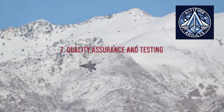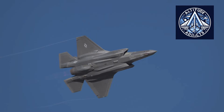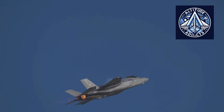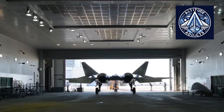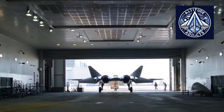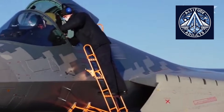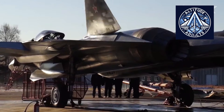Each F-35 undergoes standardized quality assurance regardless of assembly location, with automated inspections and digital records ensuring fleet-wide consistency. The Su-57 is subjected to rigorous testing tailored to individual aircraft configurations — an approach that suits low-volume production but does not scale efficiently.